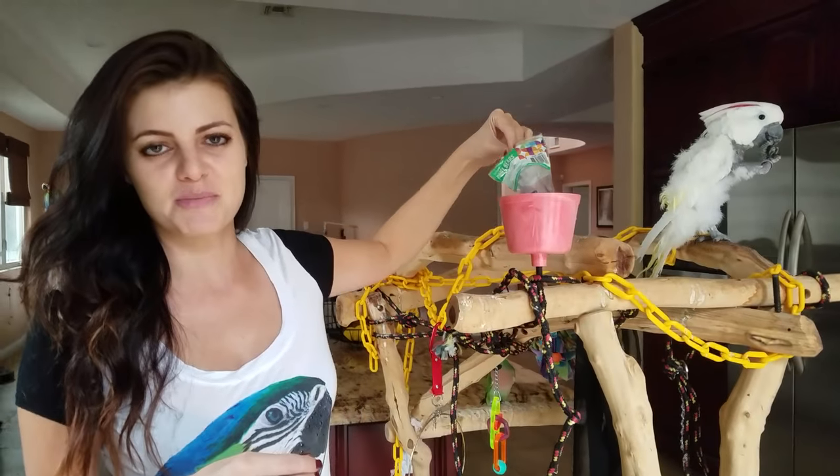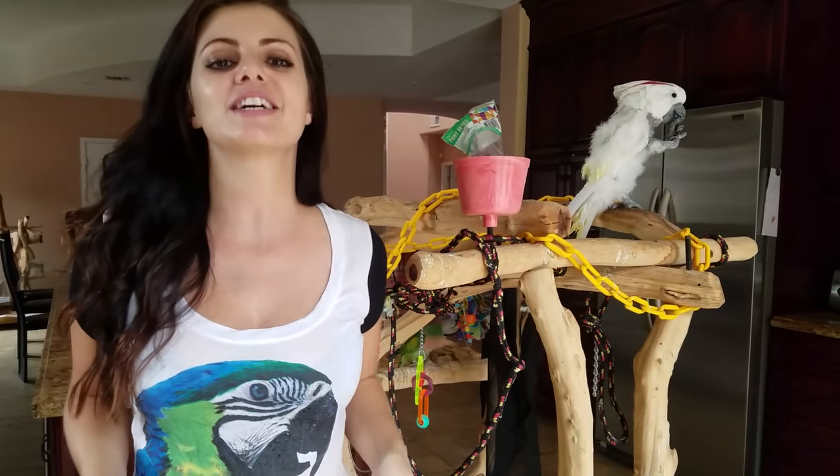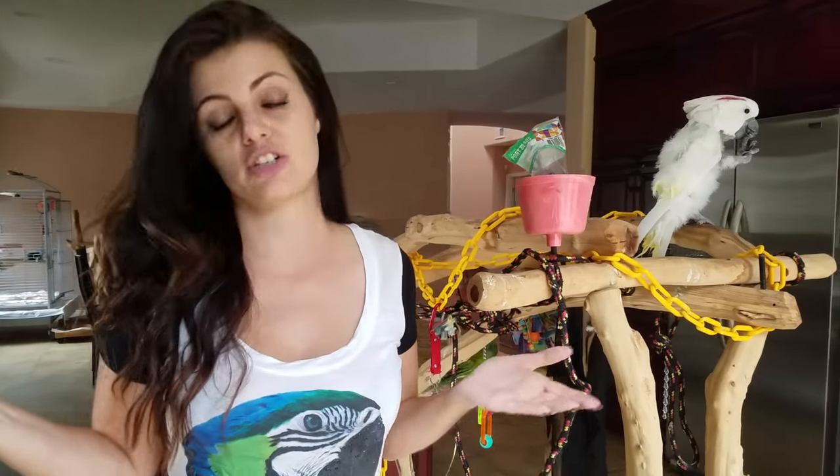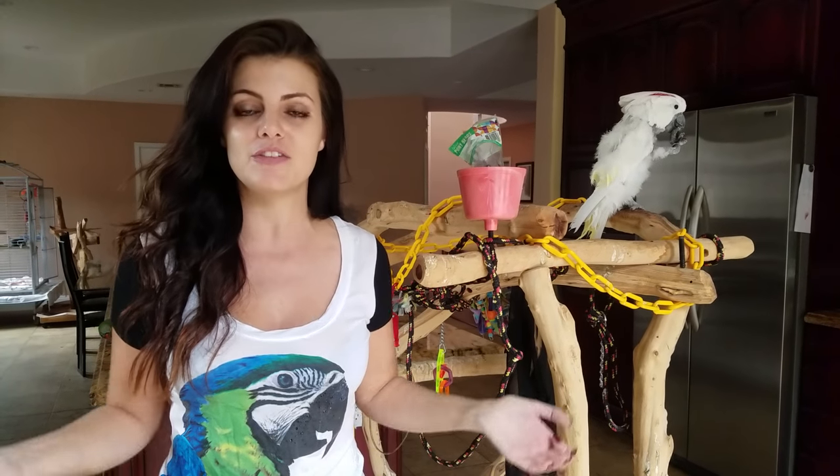Today, aside from my crazy bird lady shirt, which I'm wearing and we are not to discuss — no, just kidding, I thought you guys would like this today — we're going to talk about how to potty train your parrot. How do you train your parrot to go potty? Not the easiest thing in the world, but actually fairly simple if you know what to do.